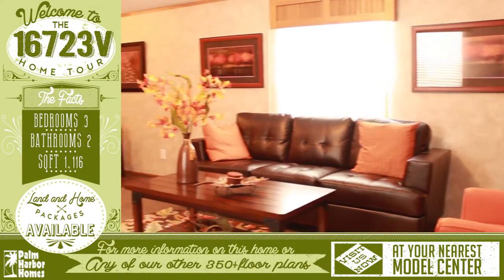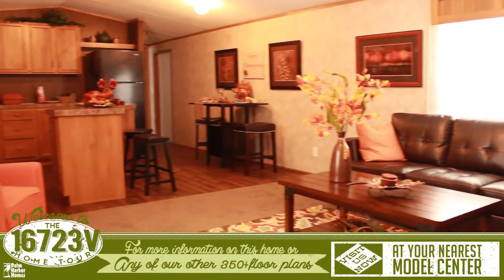Welcome to this wonderful virtual home tour. As you enter, you are greeted with an open living room that has windows with custom valences.